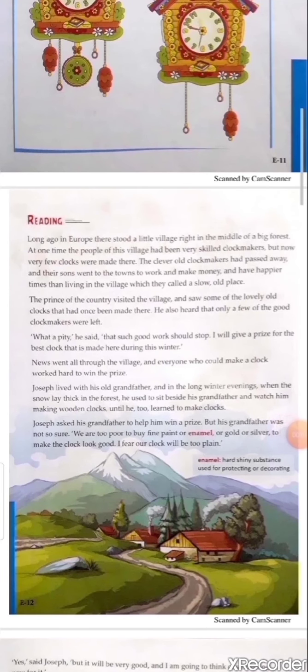Second paragraph: The prince of the country visited the village and saw some of the lovely old clocks that had once been made there. He also heard that only a few of the good clock makers were left.